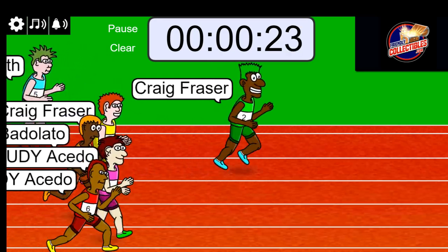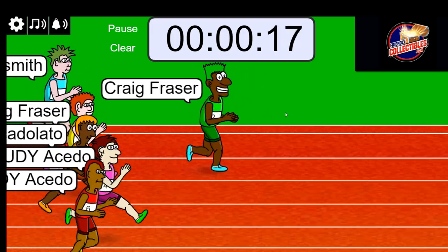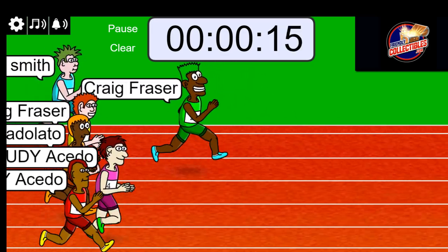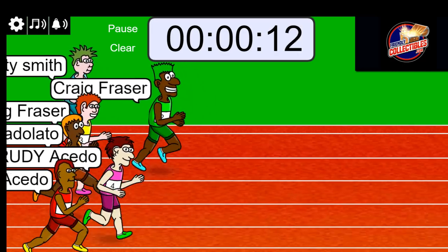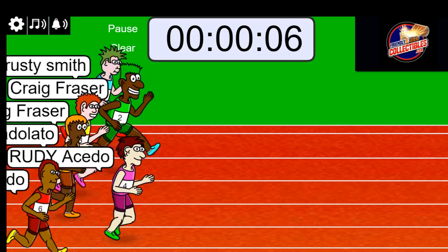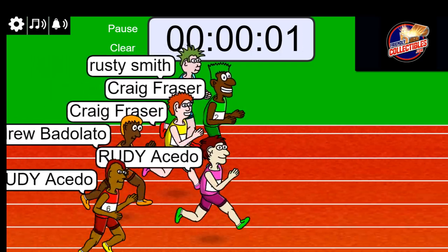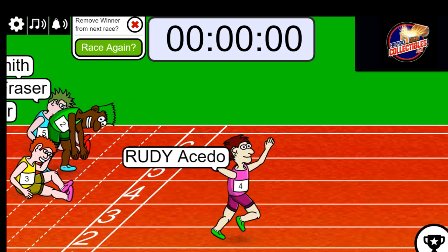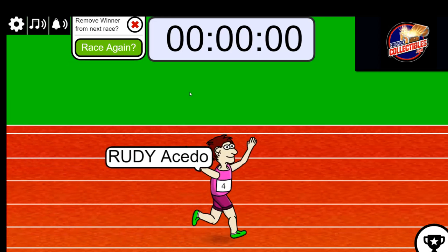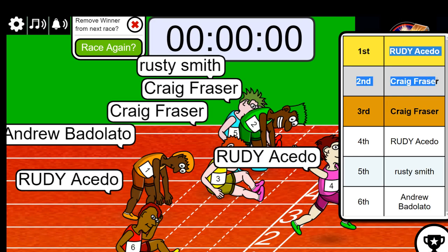Oh, Craig is off to a good lead. Pop some likes in there if you can — it always helps out. Craig is up front, nine seconds left. Three, two, one — Rudy is the winner of this race! Second place also gets in, and who got second? Craig. Okay, so we got our two winners from the six-runner filler.